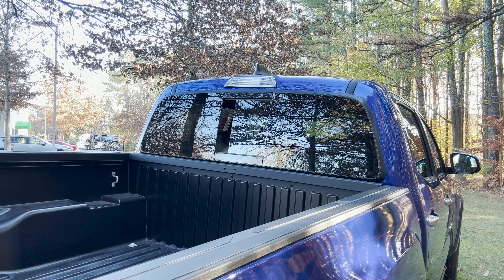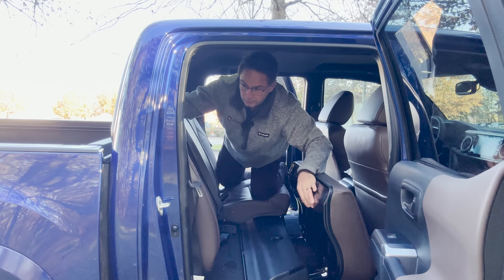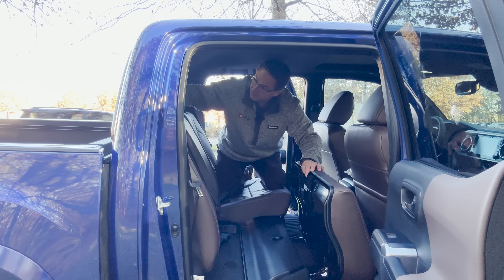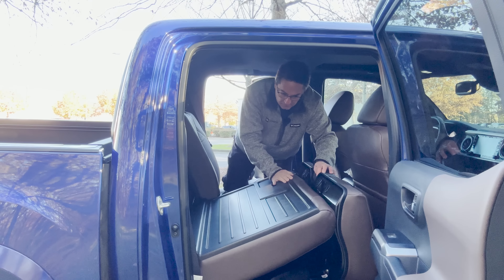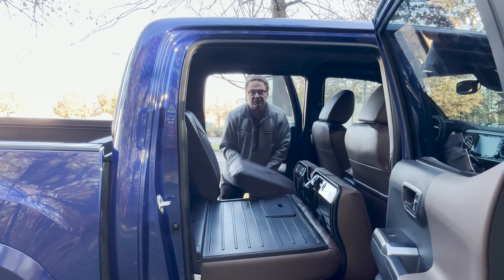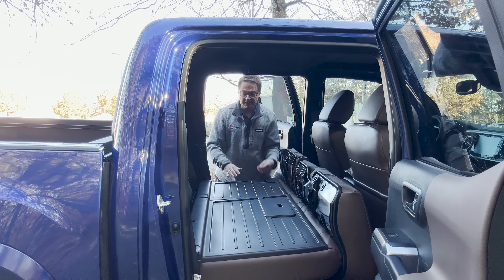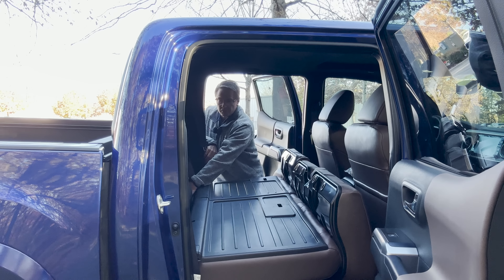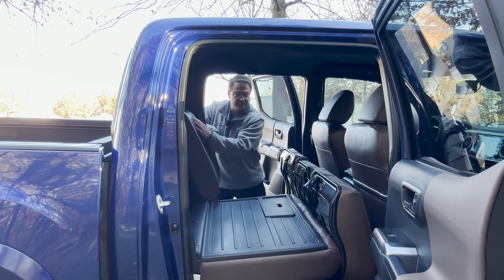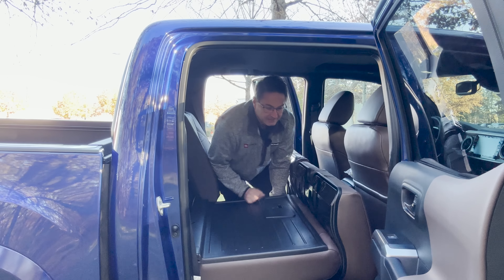Now, if I want to give myself some more storage room, I'm going to lift this strap and give myself a tabletop here. I could do it on this side too — just kind of pop that up. Then we can stack up storage back here. That's one of the speakers — we have six JBL speakers with subwoofer and amplifier.